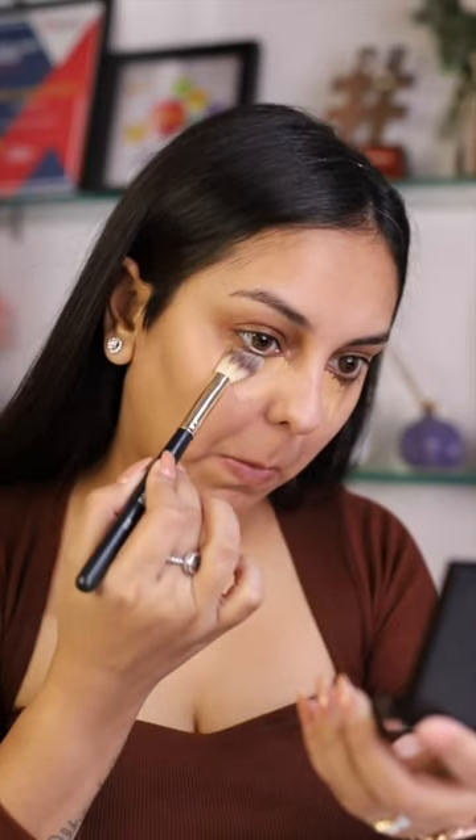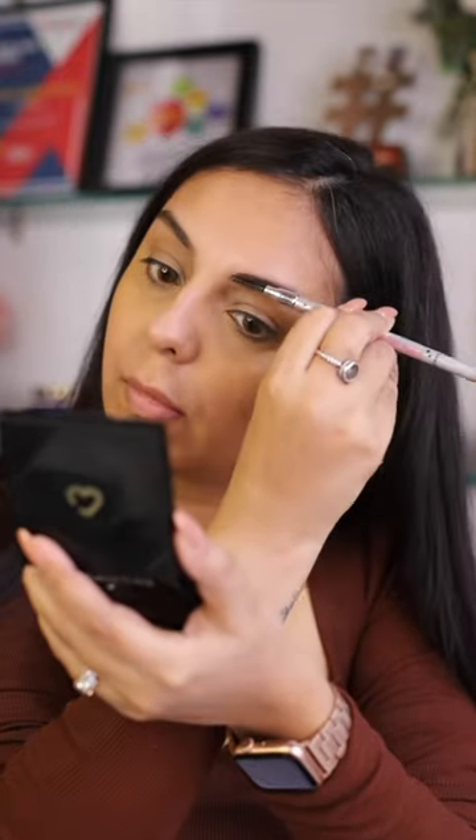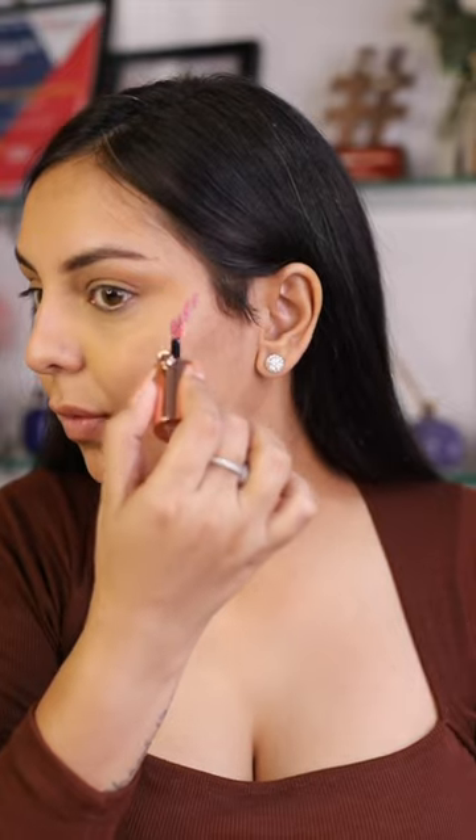I like to opt for something with a little bit of yellow because of my under-eye situation. For the brows, I'm skipping my pomade and opting for this voluminous fiber pencil, which works really well for that natural to bushy brow vibe that Alia pretty much always has.